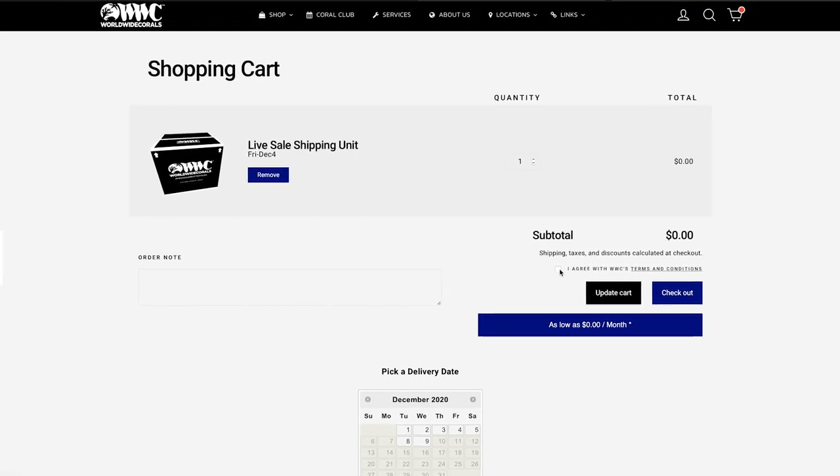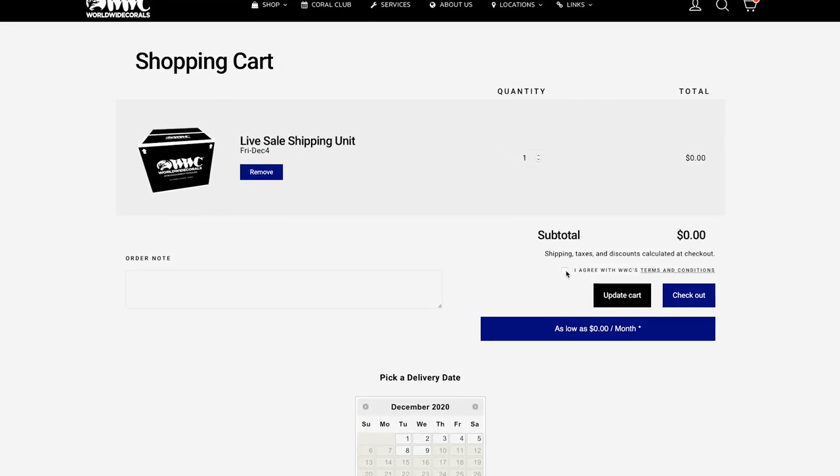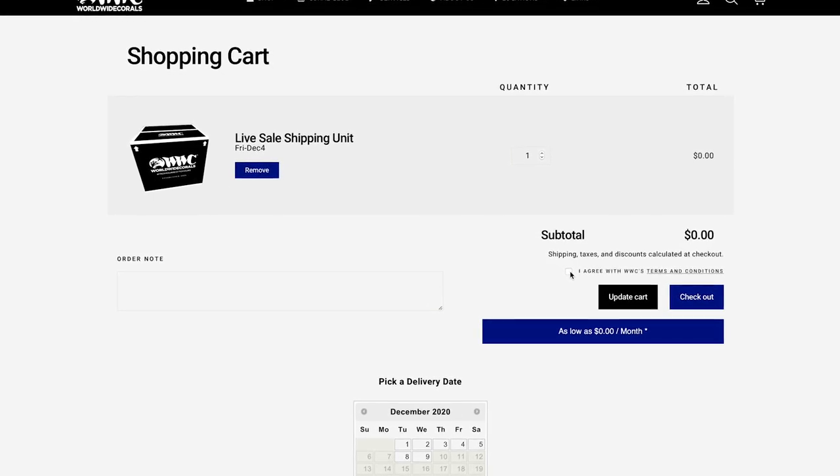You only need to pay for shipping once. As you purchase more corals, please use the free Reef2Reef live sale shipping option at checkout.